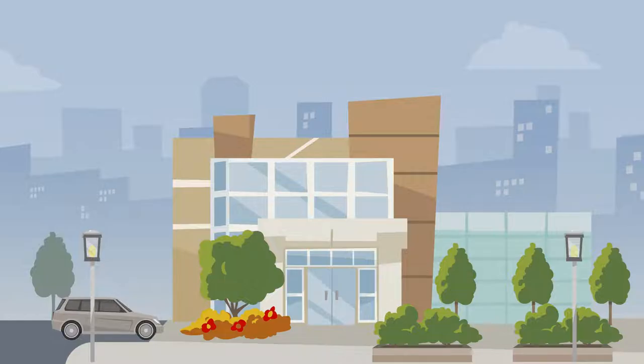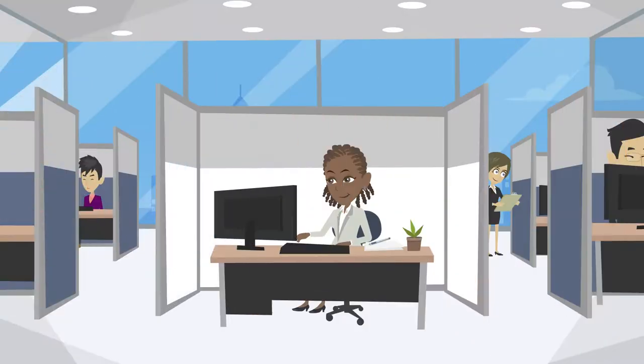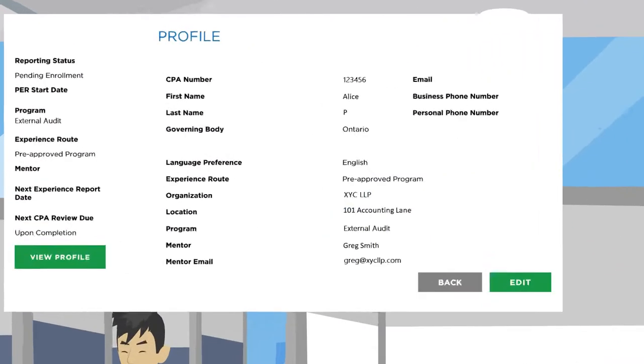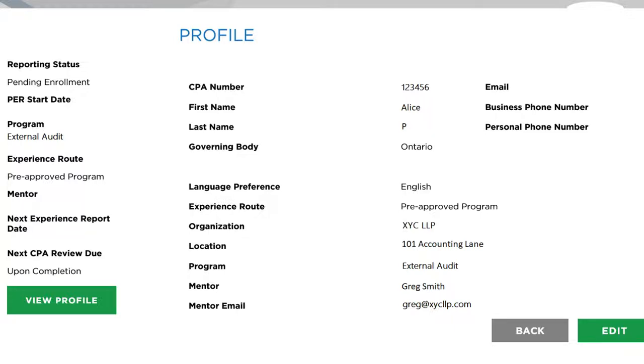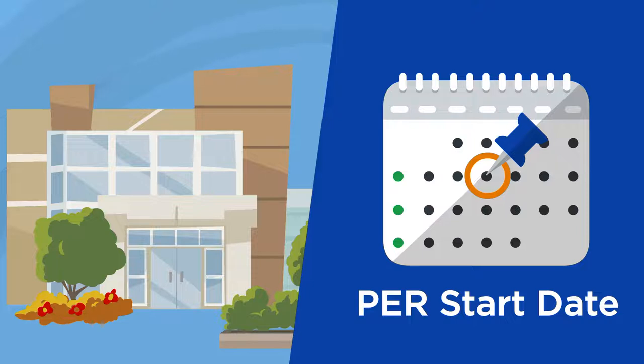When Alice begins working in the PPR, her employer will assign her a mentor. Alice must set up her profile in PERT by indicating her employment in the program and who her mentor is. Once her employer confirms her enrollment, this will automatically set her PER start date and she can begin capturing her experience in PERT.